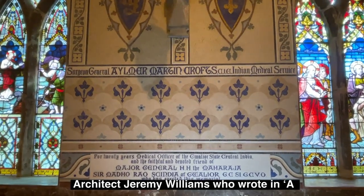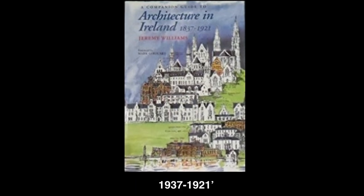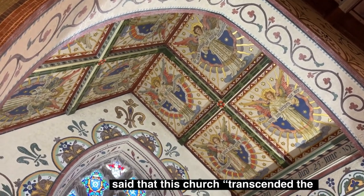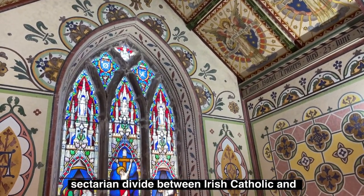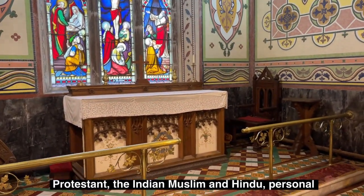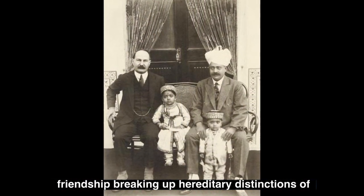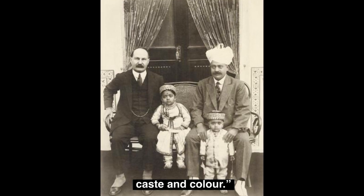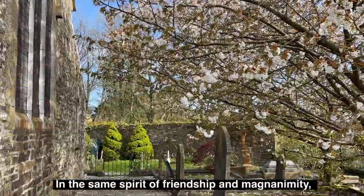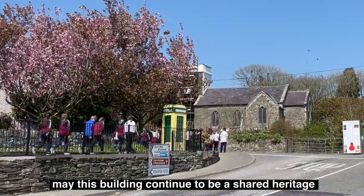Architect Jeremy Williams, in his companion guide to architecture in Ireland covering 1837 to 1921, said that this church transcended the sectarian divide between Irish Catholic and Protestant, the Indian Muslim and Hindu — personal friendship breaking up hereditary distinctions of caste and colour. In the same spirit of friendship and magnanimity, may this building continue to be a shared heritage for all people.